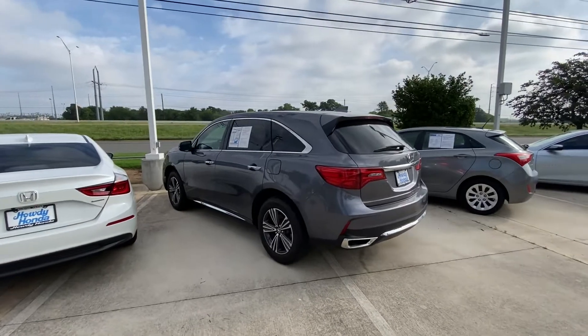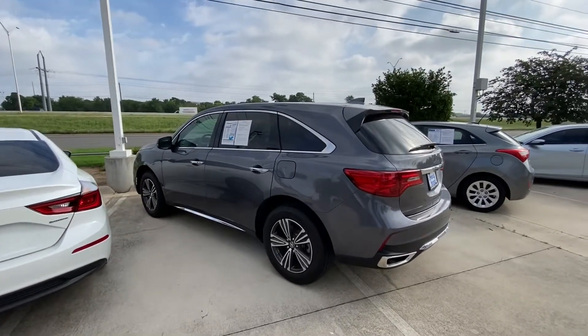Please let me know — I would be more than happy to help. Once again, this is Jake from Howdy Honda. Thank you and have a great day. Bye bye!